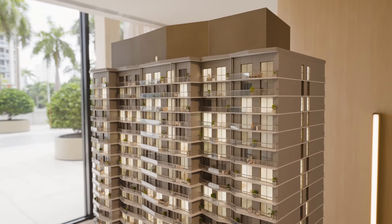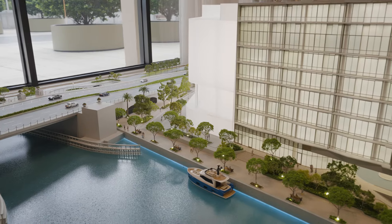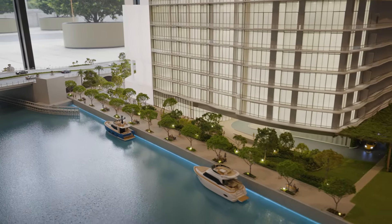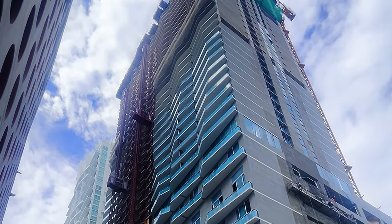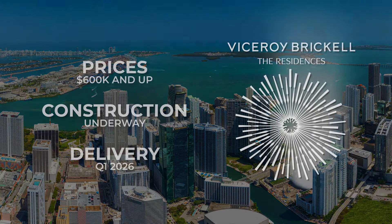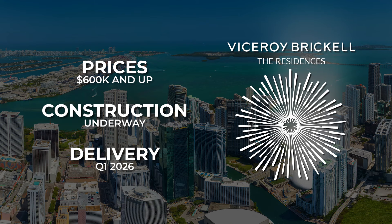And only 30% down. Most buildings ask for 40% to 50%, but Viceroy is only asking for 30% down during the remaining construction period. We're about a year and a quarter out — Q1 of 2026. It's right around the corner.